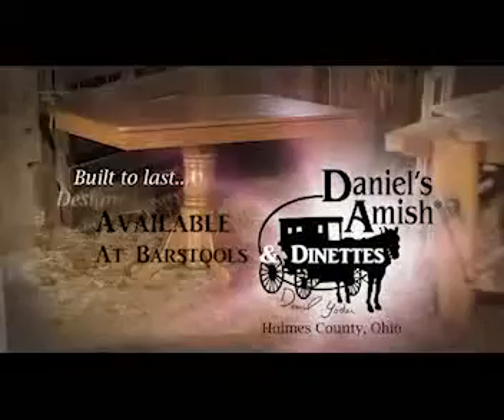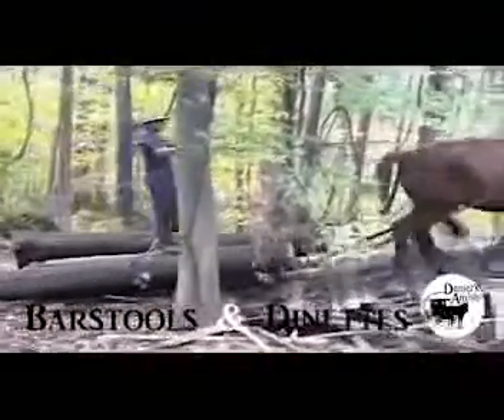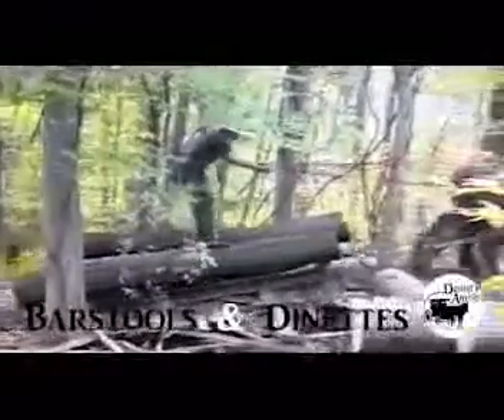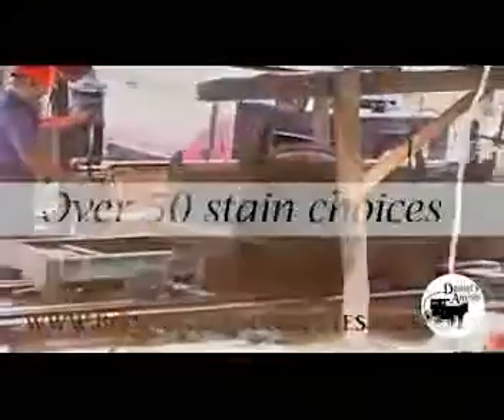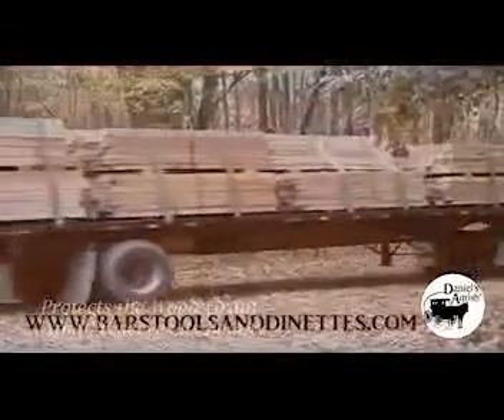This is the heart of Daniel's Amish Collection. Old World craftsmanship begins with the harvesting of the forest in centuries-old tradition. From over 50 gorgeous finishes in Cherry, Maple, Northern Red Oak, Quarter Sawn White Oak, Hickory, and Elm.